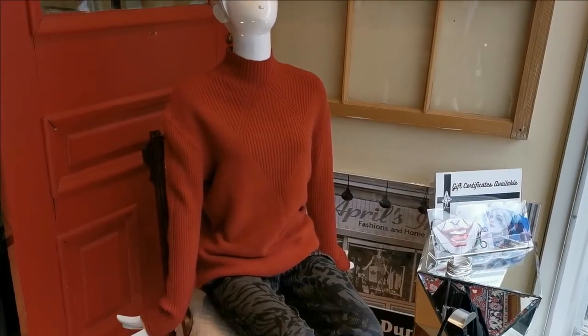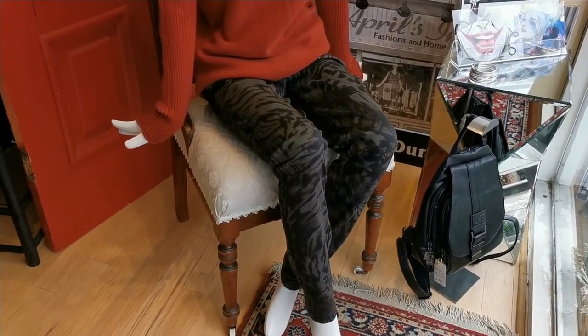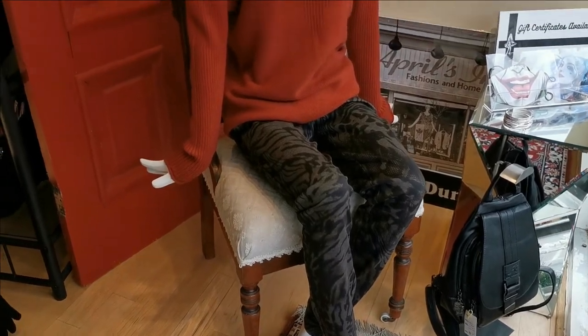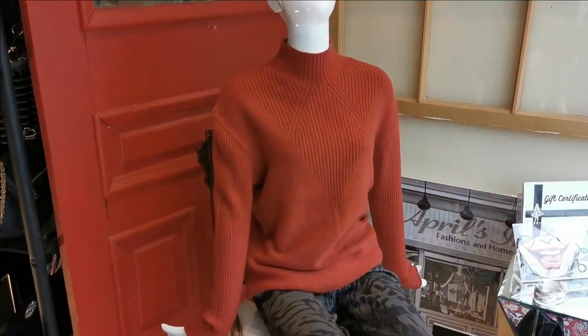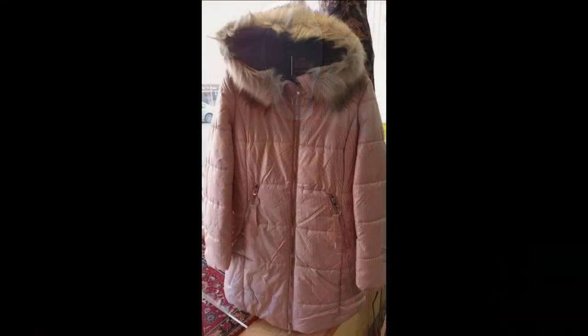This Charlie B funnel neck knit sweater is great for chilly winter days, on sale for a limited time for just $49.77 plus tax, and the Tribal pull-on pant is also 40% off at just $50.37 plus HST.